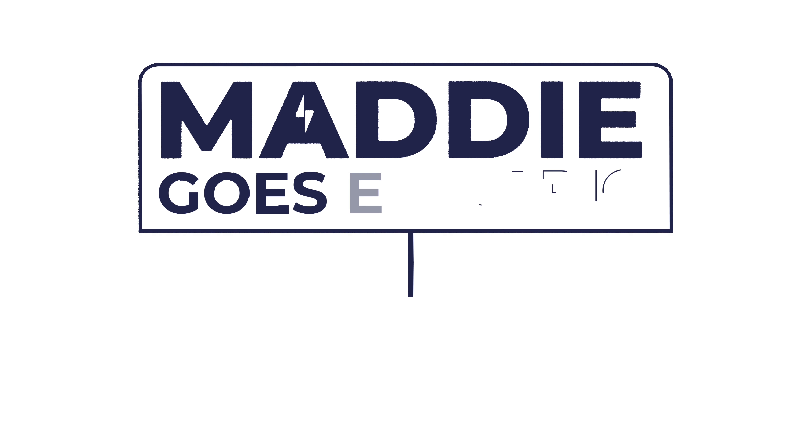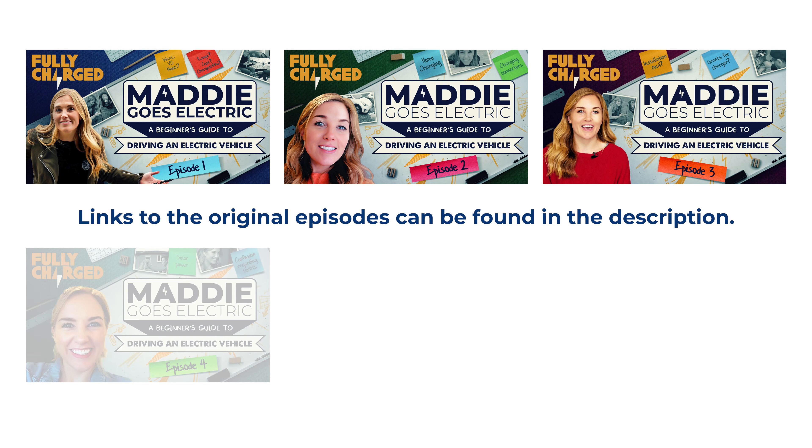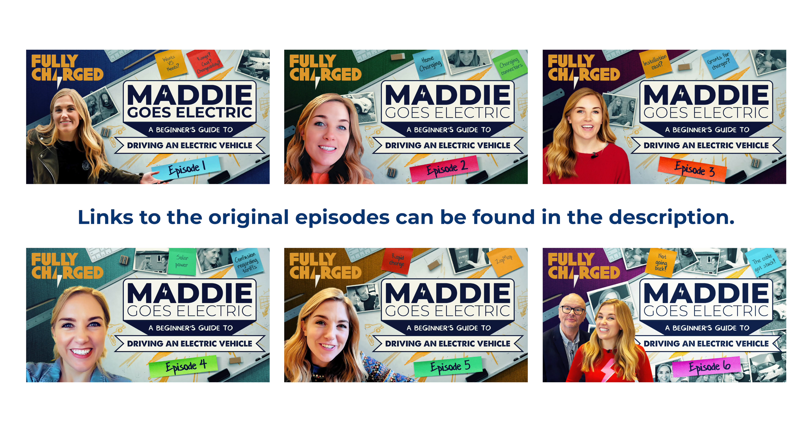And that is a wrap on Maddie Goes Electric. We would love to know your thoughts on this series, and if you have any ideas for future episodes you'd like us to consider, just leave them as a comment down below. If you've enjoyed these episodes, share them, subscribe to the channel, and click that bell icon if you want to get notified whenever we upload new videos. Thanks for watching — I'm sure I'll see you soon! Bye! Maddie will return later this year for a second series, Maddie's Electric Home, so do subscribe or click the notification bell on YouTube to be alerted.